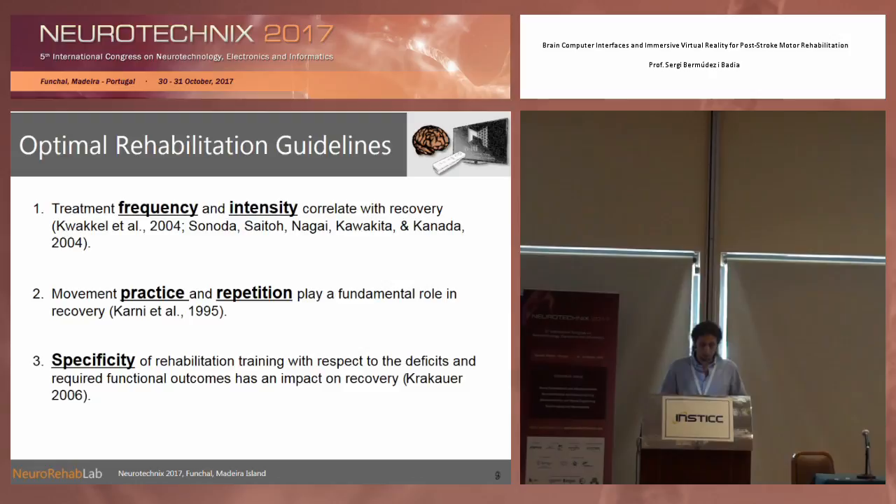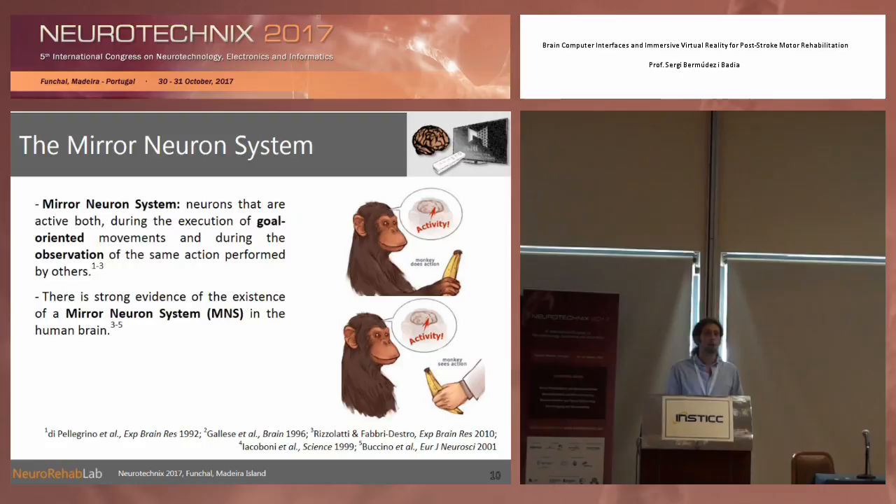From rehabilitation practice, we know there are a number of strategies to promote recovery through plasticity. One of them is treatment frequency and intensity — this is one of the main drivers of recovery. Second, the practice of a movement and its repetition. Third, the specificity of the training with respect to the deficits and goals we want to achieve. This is basically what is being done right now in the clinic, trying to exploit these factors.